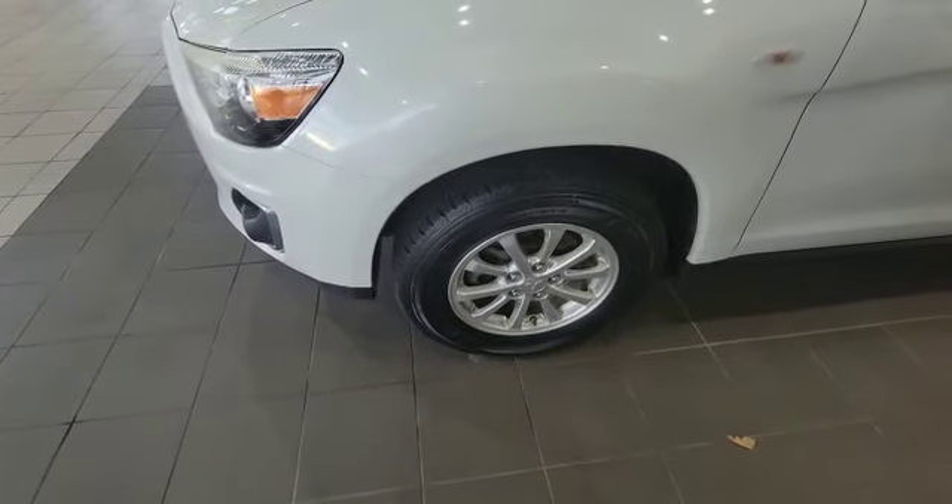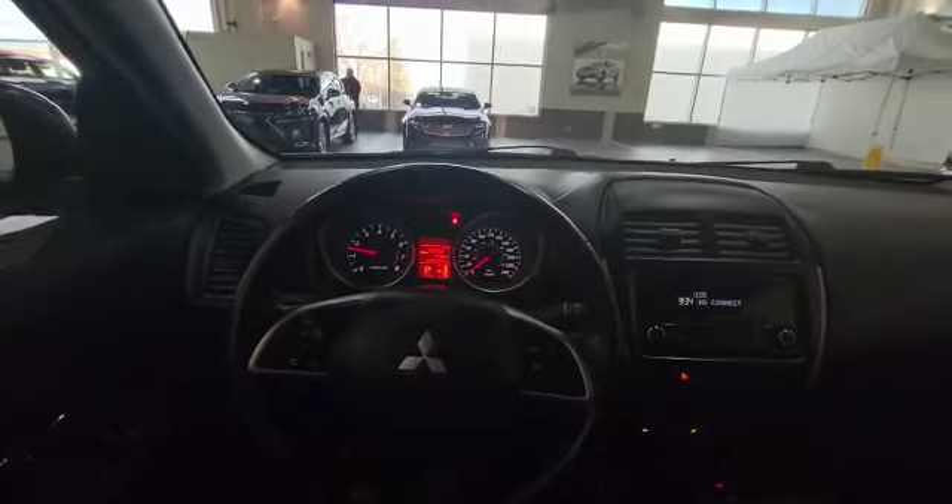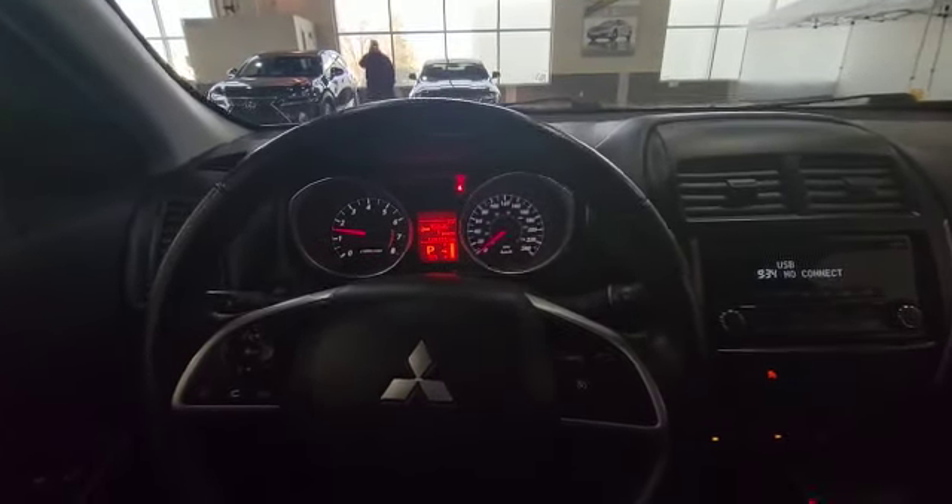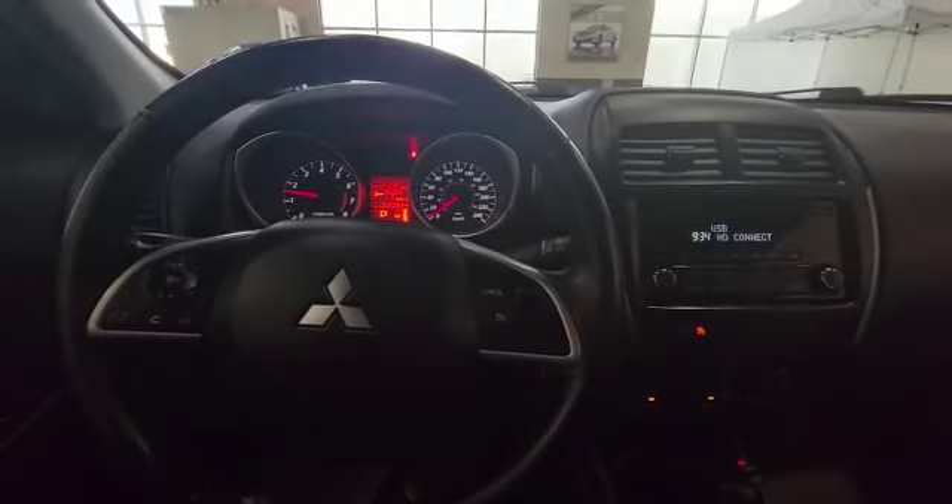Come inside with me, let's look at the inside. On the left-hand side there you got your power windows, mirrors, and locks. And this is how the steering wheel looks like. Currently it's got 120,000 K. Over here you've got your Bluetooth dash control, and over here you got your cruise control.